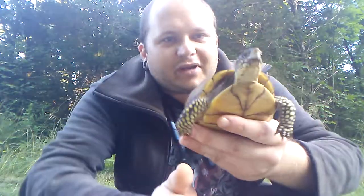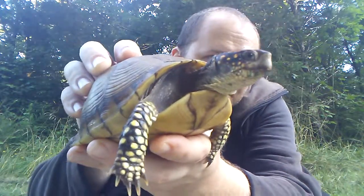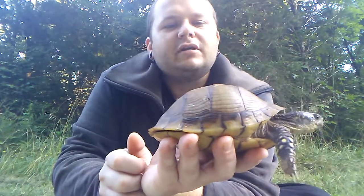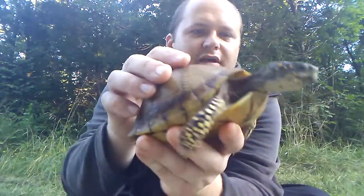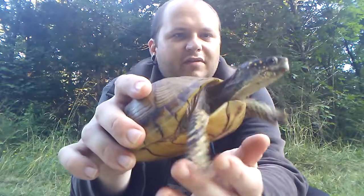I'm trying to make this kind of quick and just show you that they're really neat little turtles. This one's not quite full grown — they get about another inch, inch and a half on shell length. Very, very variable as far as their coloration goes. As you can see, this one's got kind of a nice dark base color with a lot of yellow little bits.